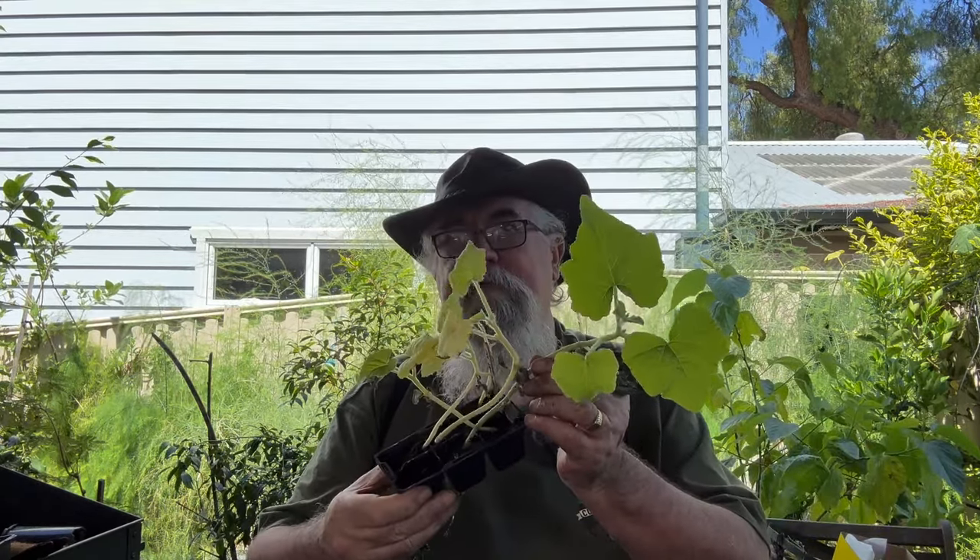Another benefit of letting them go to that yellowy brown color is they keep for ages. I actually ate one a year after harvest and it was perfectly okay — they keep for at least a year. These are extremely prolific, which is why I'm only growing a few of them because you get dozens. So that's my first one: tromboncini.